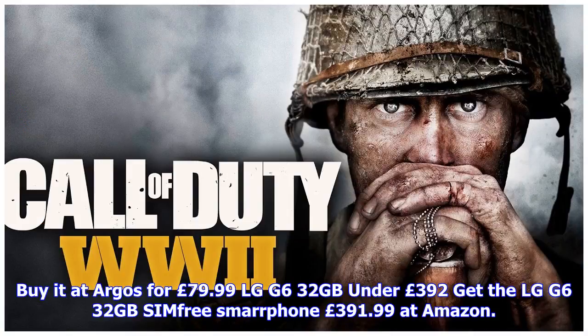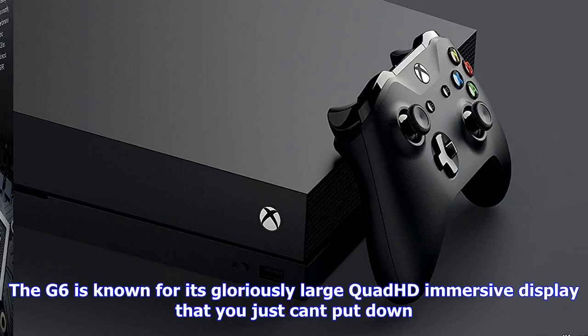Wahl Pro hair clippers under £13. Get the professional Wahl 9155-2417X Color Pro styler hair clipper at Argos for £12.99. Simple to use — the unique colour-coded guide combs help you easily identify the correct grade. Note: this product is £25.99 on Amazon.